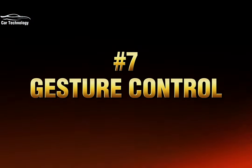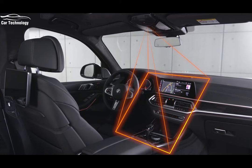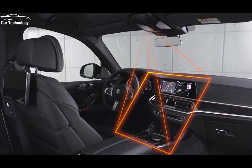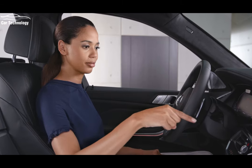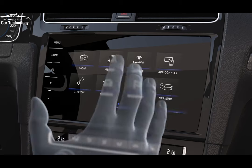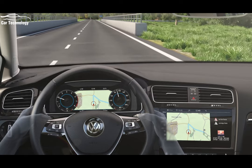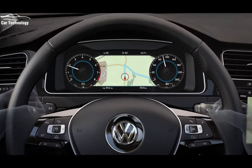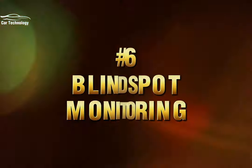Breaking into the top seven is gesture control, a futuristic technology that allows you to interact with your car's infotainment system using simple hand gestures. By waving, swiping, or pointing in front of a sensor, you can adjust the volume, answer calls, or navigate through menus without touching any buttons. Gesture control adds a touch of magic and enhances the overall driving experience.